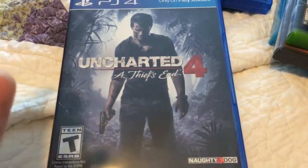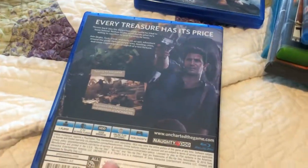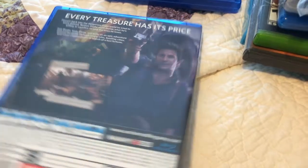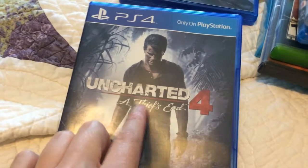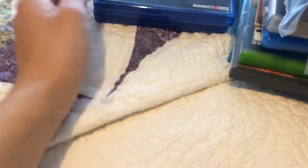Also for PS4, got Uncharted 4. I literally just picked this up five minutes ago. I'm gonna be playing it after I'm done with this video — I am so excited. I really hope that this means retirement and not death, because if it means death I'm gonna probably cry, but we'll see.